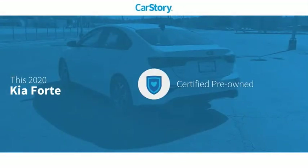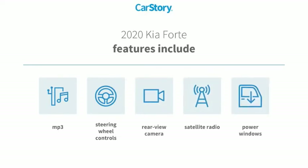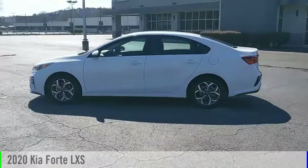CARFAX research indicates this vehicle is certified pre-owned. Features include power windows, satellite radio, rear view camera, and steering wheel controls with MP3. It has been listed as an IIHS Top Safety Pick with top safety ratings.